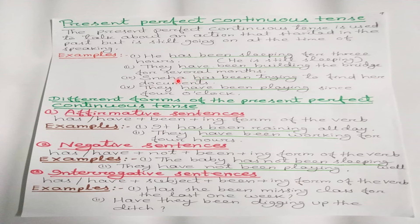'Sneha has been trying to find her documents' — she tried in the past and now also she is trying to find them. 'They have been playing since four o'clock' — they were playing before and now also they are playing. The actions are still going on, so we use present perfect continuous tense.